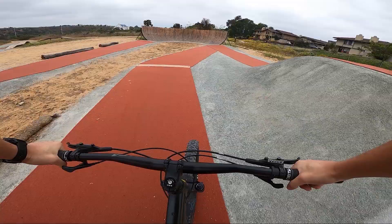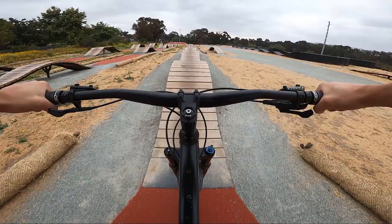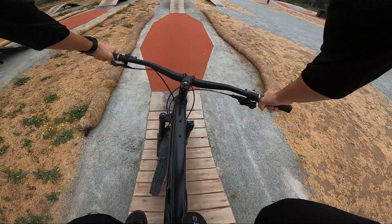Both of these lines are pretty mellow and perfect if you're trying to progress in jumps or just starting out. I definitely recommend this park for families, kids trying to get into mountain biking, or people who aren't quite ready to hit doubles yet but want to get some jump time in.